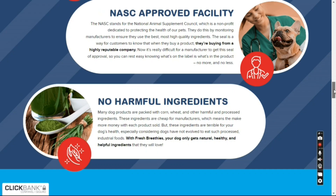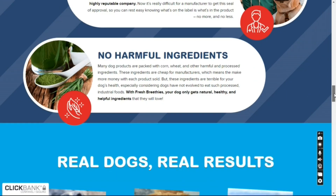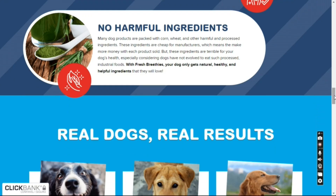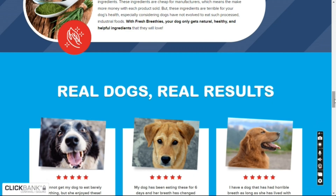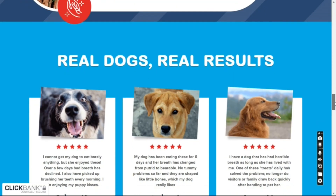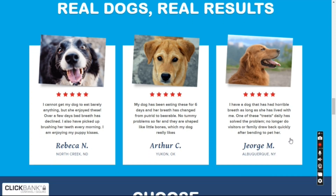More benefits for your puppy: product made for all dogs, NASC approved, reduces flatulence and restores the sweet breath of your dog, promotes intestinal health, has no dangerous ingredients, and offers guaranteed satisfaction for customers. Because Fresh Breathies supports a healthy microbiome and digestion, there will be less mess for you to clean up in the yard, and you will have a happier, healthier and more energetic puppy, regardless of age.